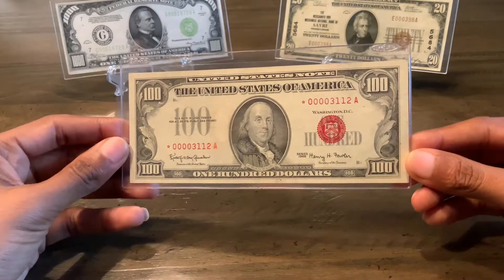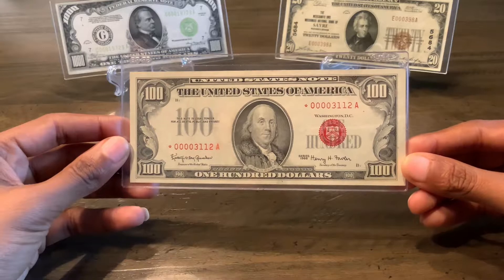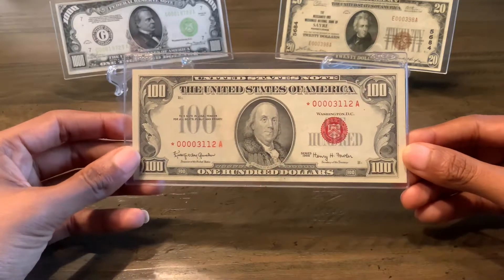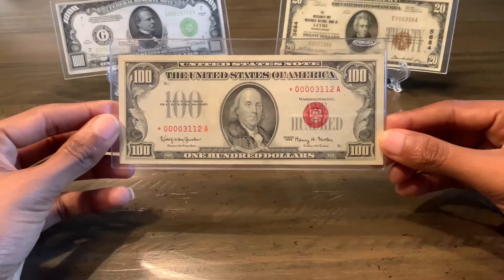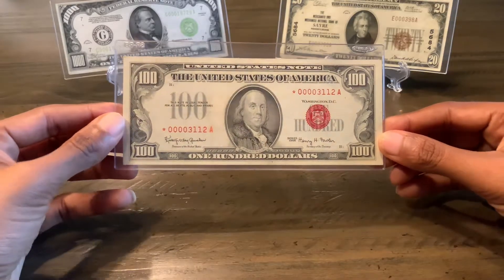Got a fairly low serial number — Quad 0-3-1-1-2-Alpha. It's in really good condition. This is a bill that I've had my eye on for a while. I've always had a thing for the Red Seals, and I love the Small Face $100 bill.